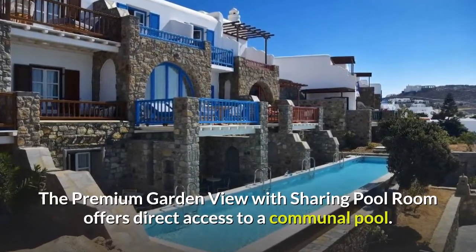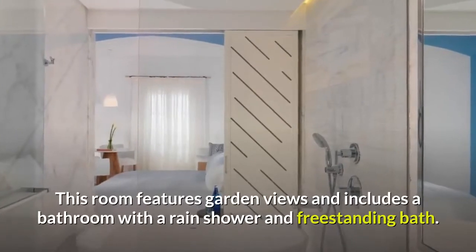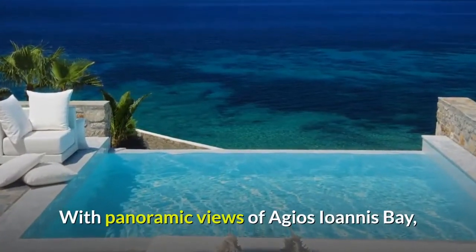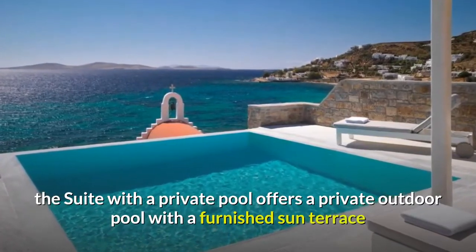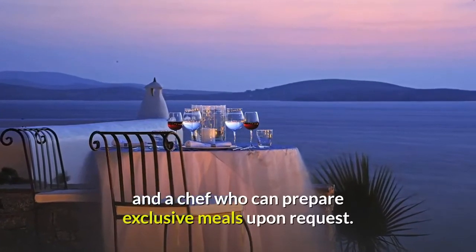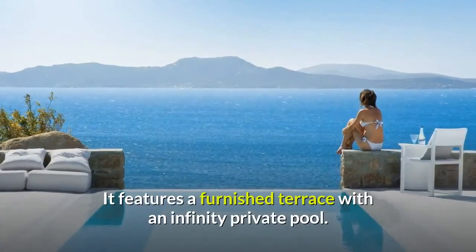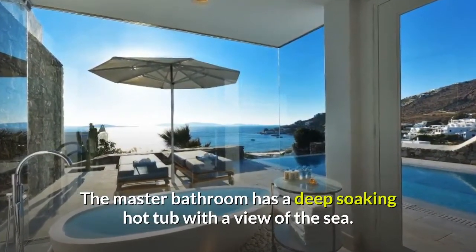The premium garden view with sharing pool room offers direct access to a communal pool, featuring garden views and a bathroom with a rain shower and freestanding bath. With panoramic views of Agios Ioannis Bay, the suite with a private pool offers a private outdoor pool with a furnished sun terrace and barbecue facilities. It also includes two luxurious bathrooms, a freestanding bathtub, and a chef who can prepare exclusive meals upon request. The two-bedroom grand suite with a private pool offers a view of the Aegean Sea, featuring a furnished terrace with an infinity private pool. The master bathroom has a deep soaking hot tub with a view of the sea.